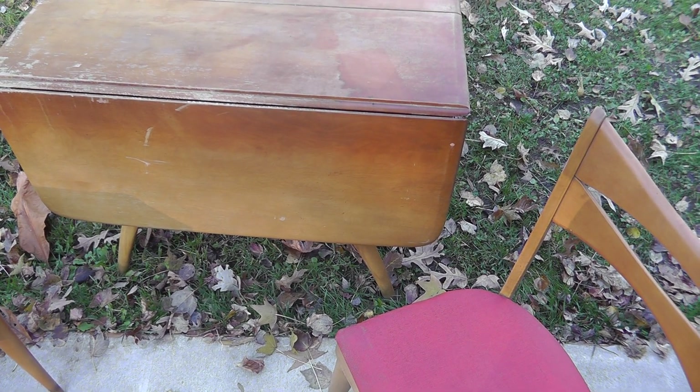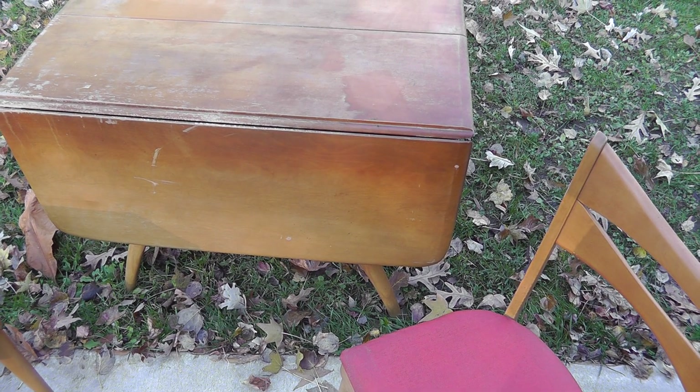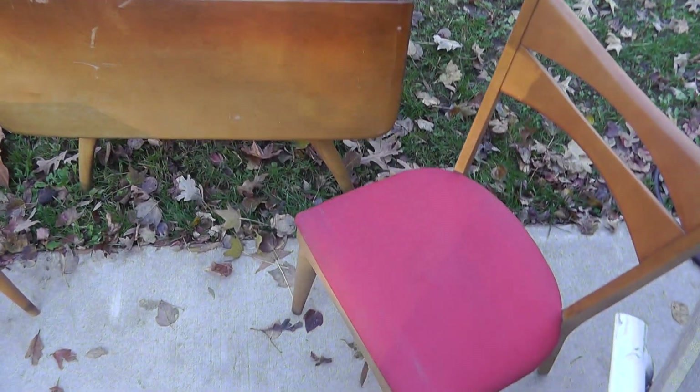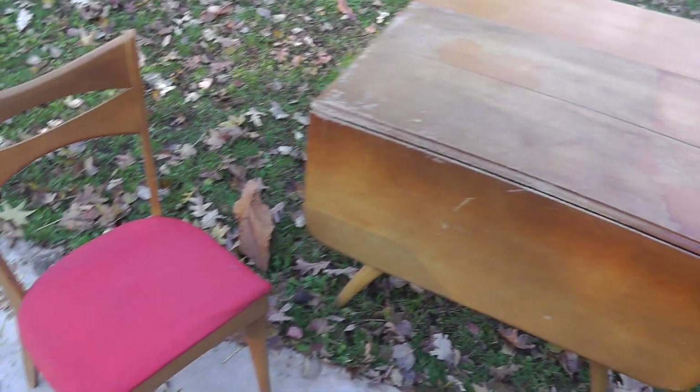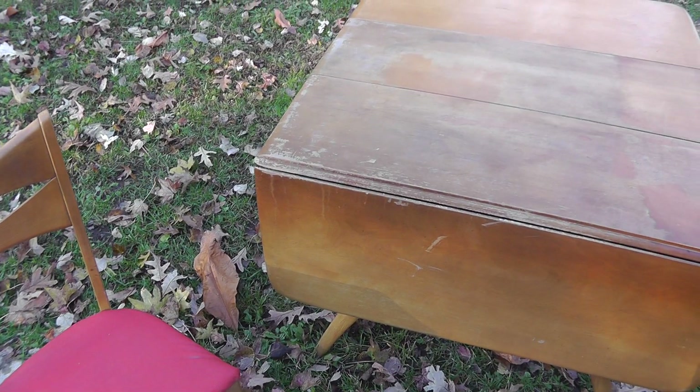So if you've got a nice piece of furniture, consider putting it on eBay and doing local pickup only on it — it just may pay off for you.